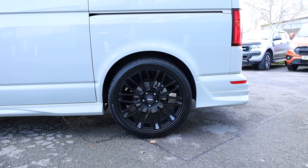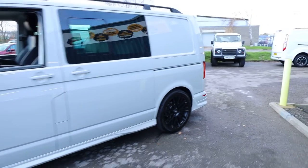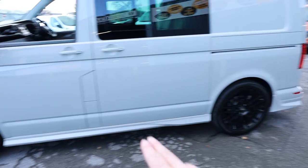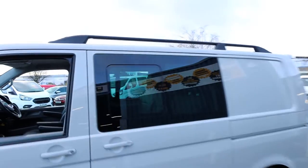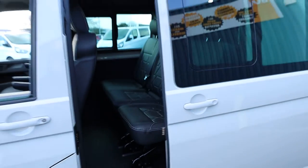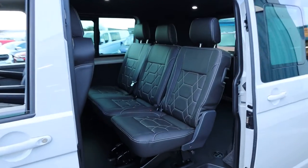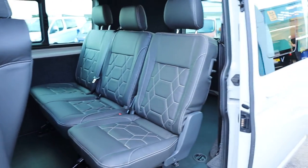Coming on to those alloy wheels — satin black finish, Momo Revenge, all fully load-rated for a T32. Absolutely fantastic alloy wheels, probably my personal favourite for a Transporter. A nice side skirt has been added as well, which ties in really well with that rear diffuser. There's also a set of black roof bars. Those boxes I showed you inside the rear are motors for the electric sliding doors — a very nice factory optional extra. The other sliding door is also electric.